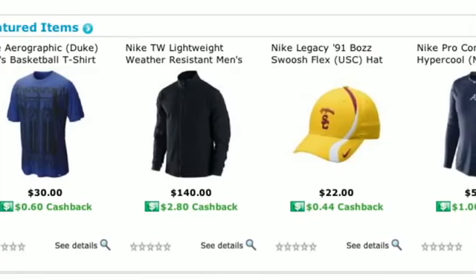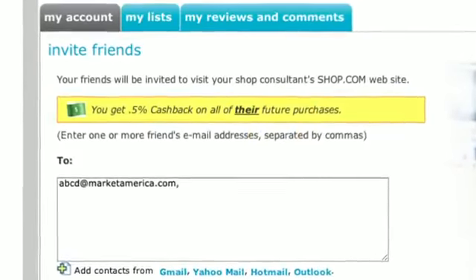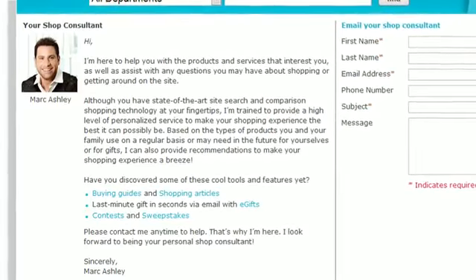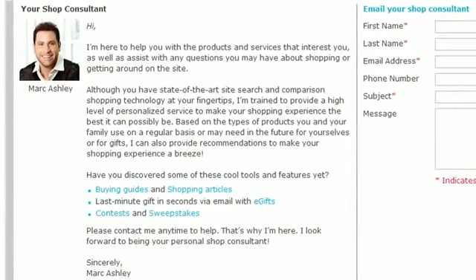What separates us more than anything are two key components. Number one, our cashback program — we offer you cashback on every single purchase on shop.com, and for inviting others to shop, you earn a half percent cashback on all of their purchases forever. Secondly, each and every one of our customers is personally assigned to a qualified shop consultant to guide you through all your shopping needs. Have fun shopping, earn cash back — welcome to shop.com.